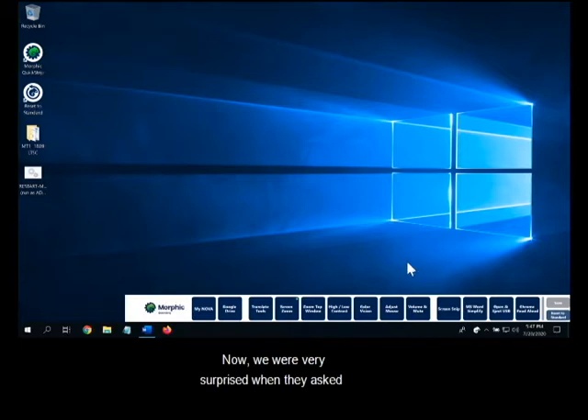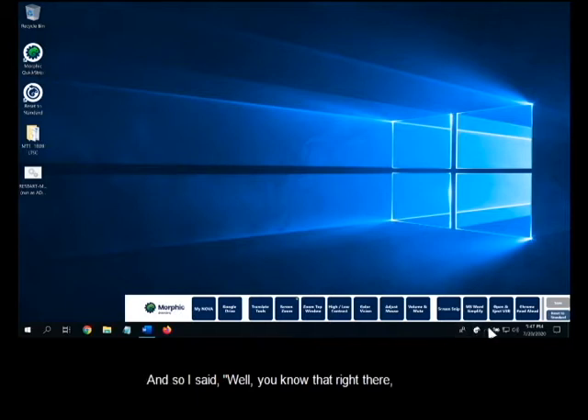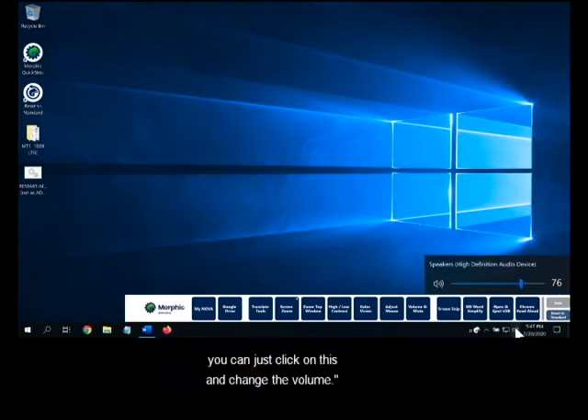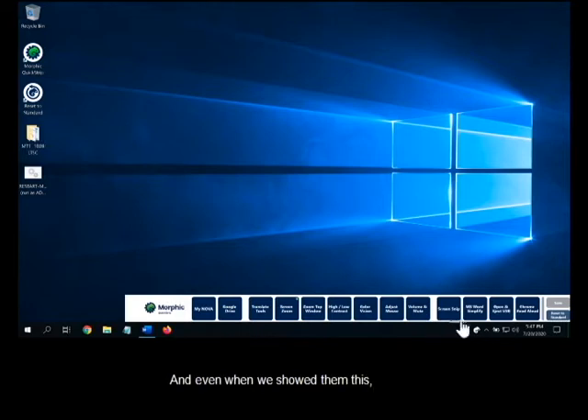We were very surprised when they asked for a volume control. I said, 'you want a button where you click and change the volume?' And they said yes. I pointed out that you can just click on the volume icon in the taskbar. Many of them had no idea you could do that. Others said yes, but they didn't know how to mute it because it never occurred to them to just click on the speaker icon. So this they felt was much better, and even when we showed them the existing control, they still wanted to have the new button.